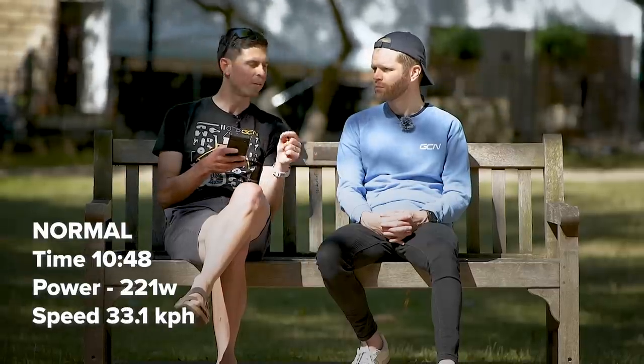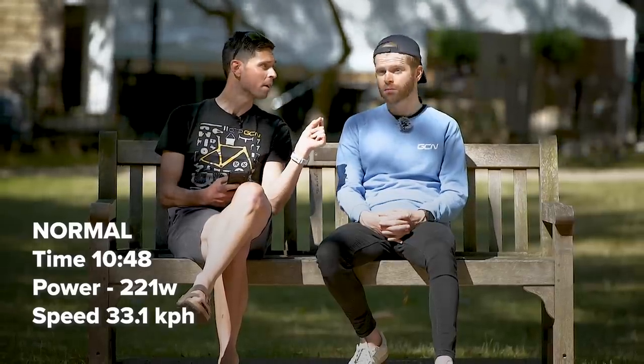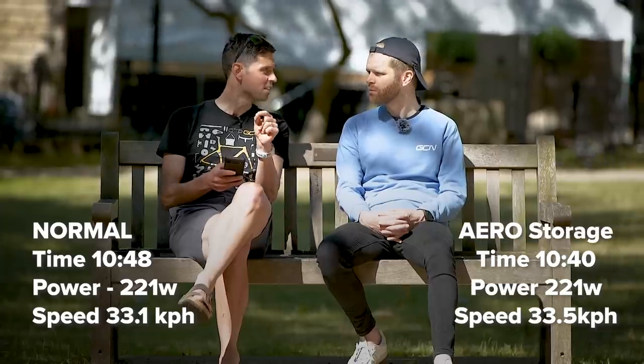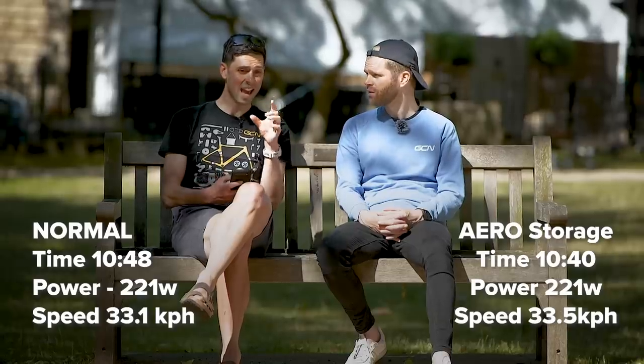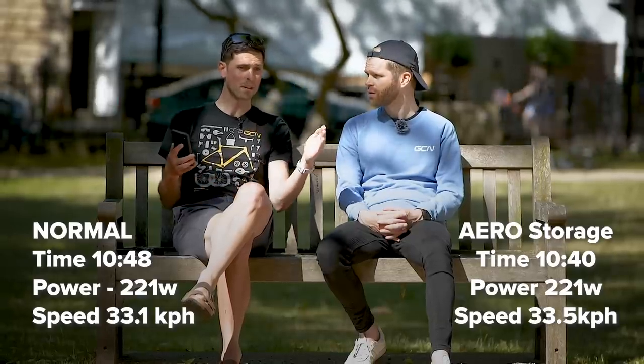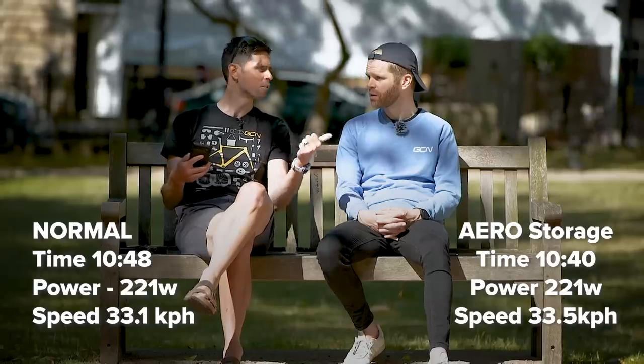Right, the results. We'll have a chart up on screen so we can see the data and make sure we were actually riding the same average power. Our baseline run was the normal bike — no aero fairings, normal bottle, normal bottle cage — and we had a time of 10 minutes and 48 seconds. We then added the fancy optimized aero fairings specifically designed for that bike, and that saved us eight seconds, even over that short test run, which was impressive. Could I feel the difference when I was out on the bike? Not necessarily, but the stopwatch never lies.